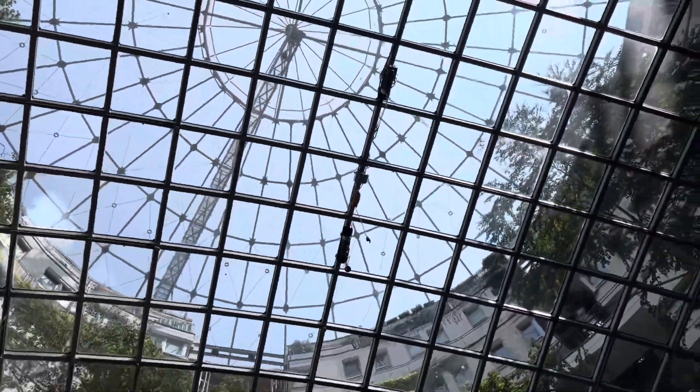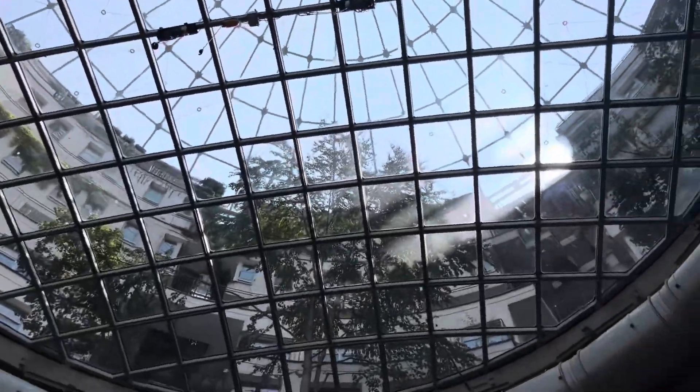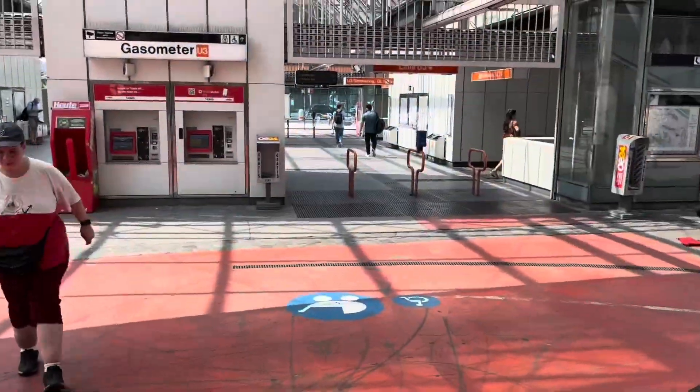The first port of call was Gasometer, which features four huge converted 19th century gas containers, which now house shops, supermarkets, apartments and office spaces. A really unique and funky first stop and something I've never seen anywhere else I've been in the world.